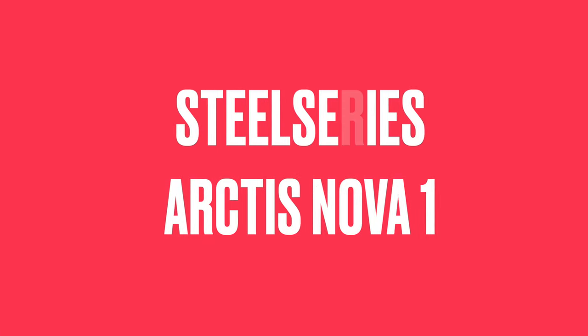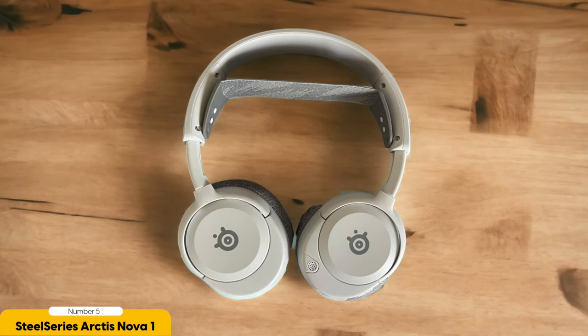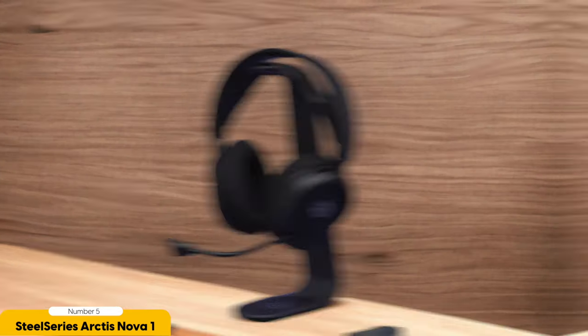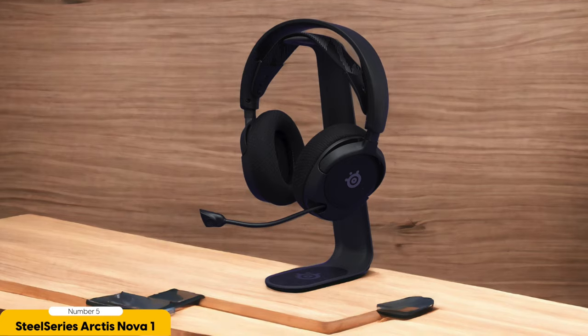Number 5: SteelSeries Arctis Nova 1 Gaming Headset — best for impressive sound quality. When it comes to gaming headsets under $100, the SteelSeries Arctis Nova 1 is like the MVP of the audio game. It's like having a personal concert in your ears. The sound quality is so impressive, it's almost like the game is happening in real life.